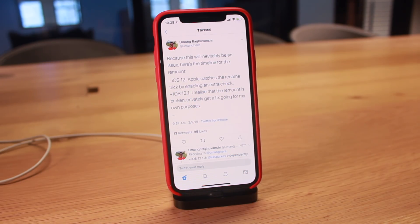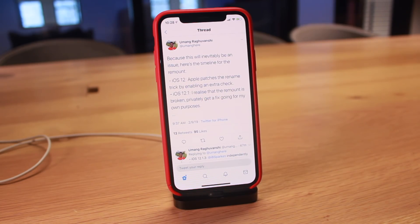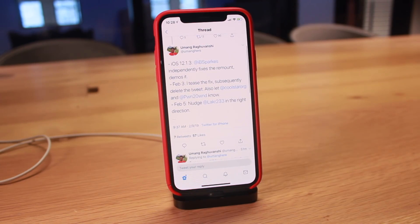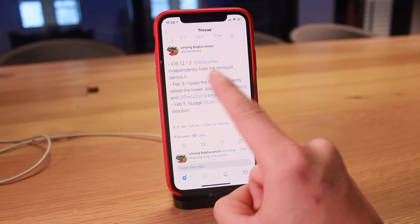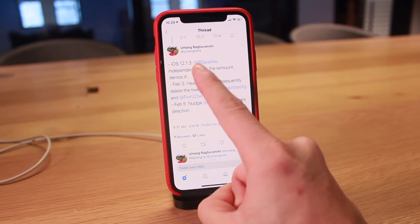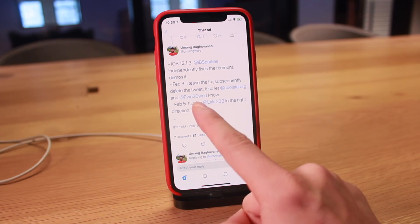Apple patched the rename trick and enabled an extra check. In iOS 12.1, Yuming realized the remount was previously broken and privately got a fix for his own purposes. He then followed up with another tweet saying ib sparks independently fixes the remount and demos it. This came out quite a while ago, right when iOS 12.1.3 was released — though the remount is only for iOS 12 to 12.1.2, not 12.1.3. Just a few days ago on February 5th, Laker tweeted about it and then deleted the tweet, which is what Yuming means by nudging Laker in the right direction — they were holding off letting the public know until it was completely done.